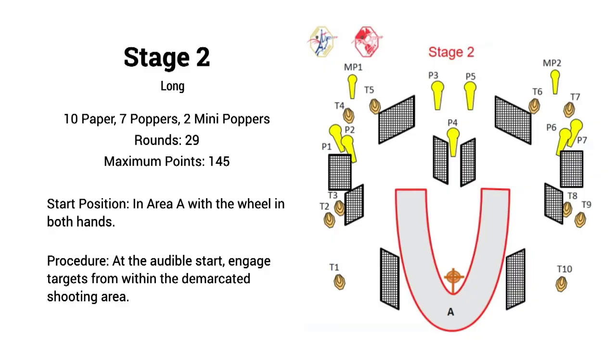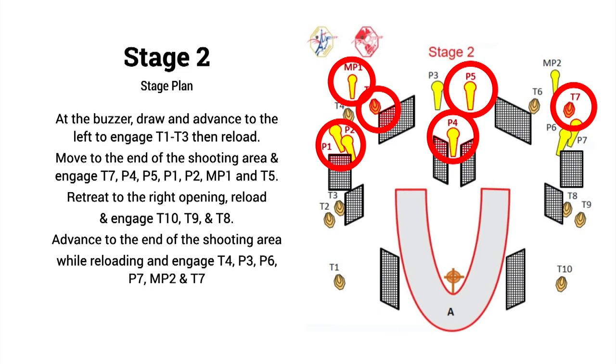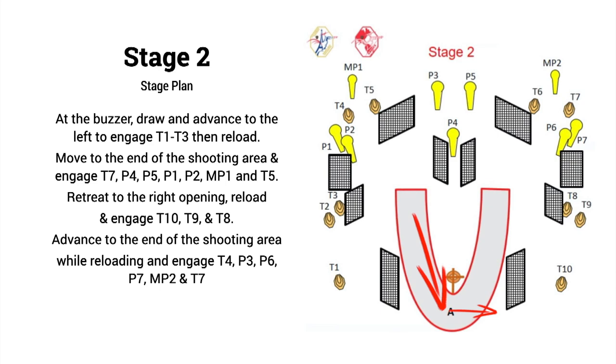Moving on to stage two — our long course for the day. Ten paper and seven poppers, so quite a bit of steel. The start position was at the center of the range with hands on the wheel, and after that you shoot them as you see them. My plan was a classic shoot-and-reload-while-moving approach. I wanted to go left first, stopping at the first position to shoot T1 through T3, before reloading to a sweet spot at the end of the left side of the U-shaped area. From there I could see a bunch of targets — shoot what I could see from the right, then finish up on the viewable targets on the left side. After that, retreat back to the center and to the right to shoot T8, T9, and T10. The final position — another sweet spot to finish up on T4, the four remaining steel targets, and T7.